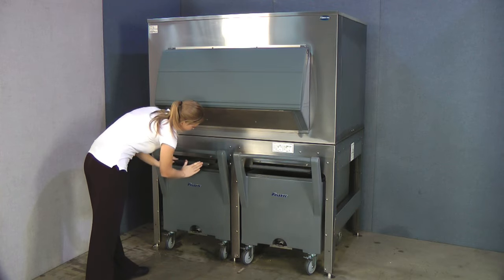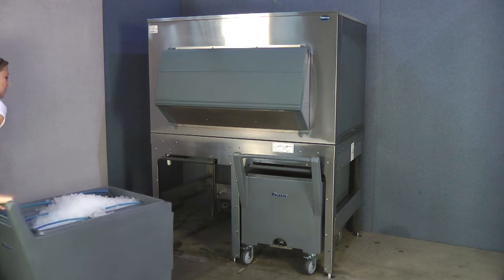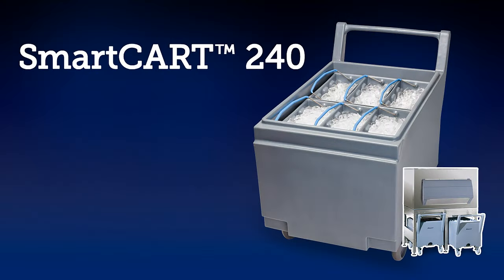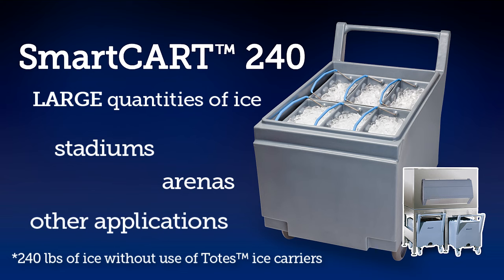The ICE storage and transport system quickly dispenses 240 pounds of ICE into a smart cart by simply opening the shutter. This system is perfect for moving large quantities of ICE within large sites such as stadiums, arenas, or other applications that require ICE to be served directly from an ICE cart.